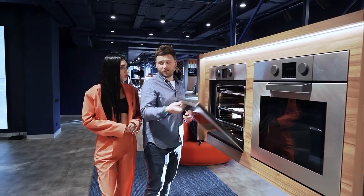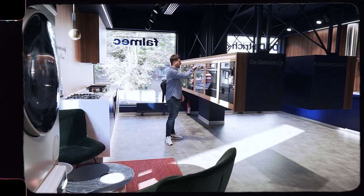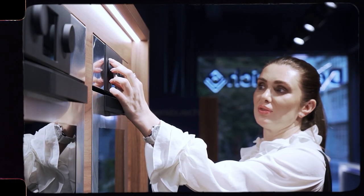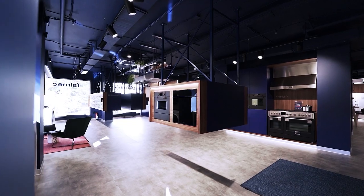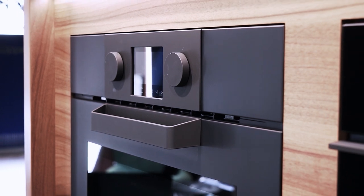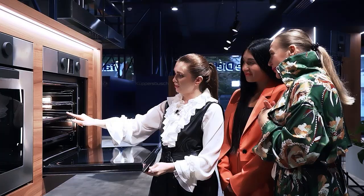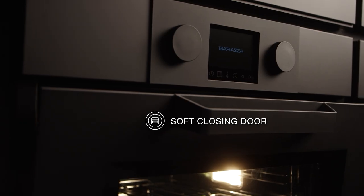Today we got acquainted with the Barazza brand. There is a touch switch and a mechanical one, and since customers are not only adults but also children and teenagers, it is very convenient to use. This is an Italian brand and they always focus on design, which is very important to me as a designer — that's why the matte oven cabinet was perfect for my project. Sometimes it's the barely noticeable little things that allow you to enjoy using household appliances.